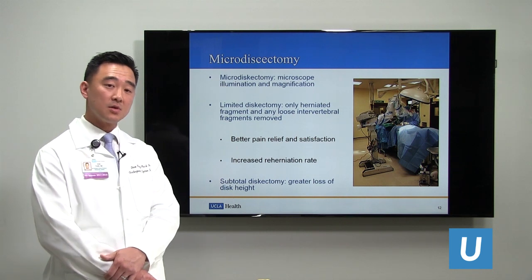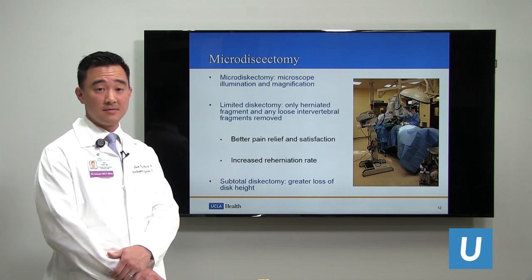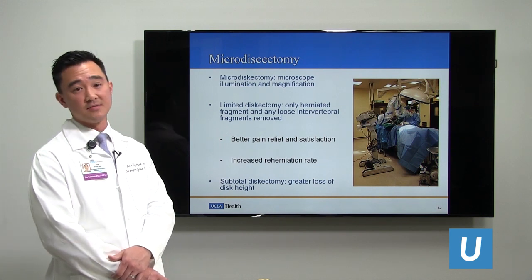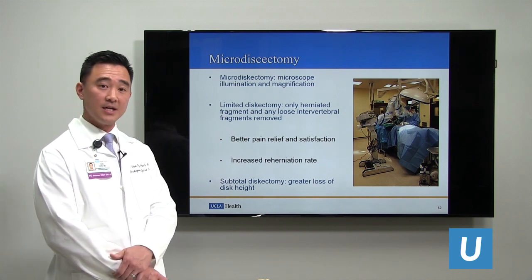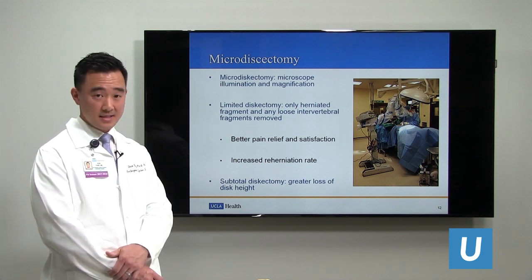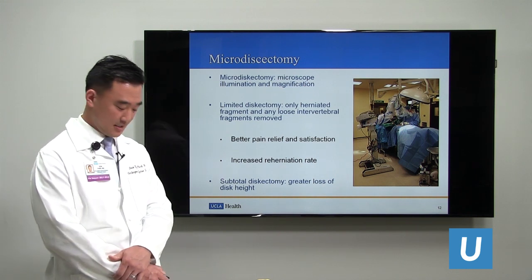If we do a subtotal discectomy — removing more of the disc, including material that is not loose — this leads to greater loss of disc height, greater disc degeneration, and possible consequences down the road. However, the re-herniation rate is lower. Both approaches are possible with minimally invasive techniques.